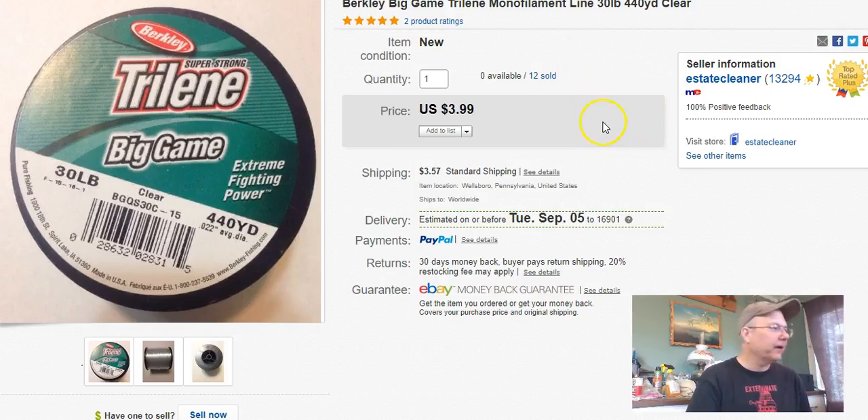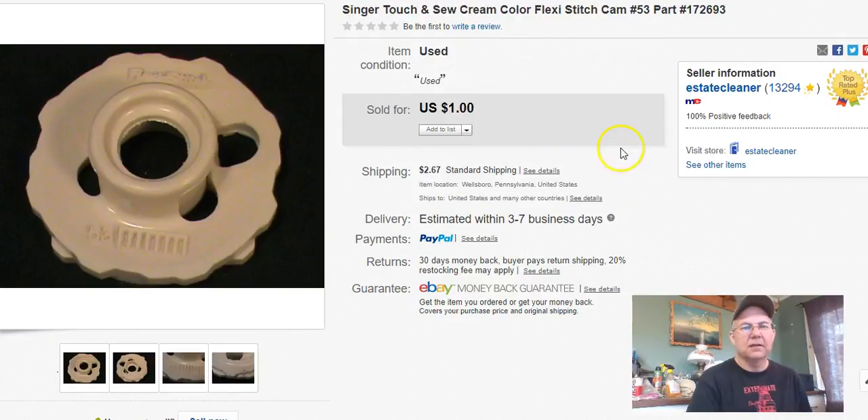More fishing line, same thing, different buyer — $4 for this one, sold August 18th. Next, a sewing machine cog. I had it priced higher like $5.95 and finally went through my underperforming listings and started moving things out. I paid 10 cents, listed it February 15th, 2016, sold it August 18th, and got a buck plus shipping. Didn't lose money, but lost time on it I guess.